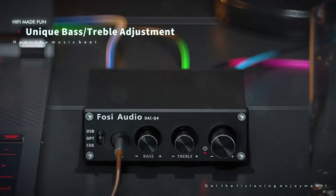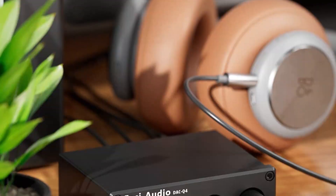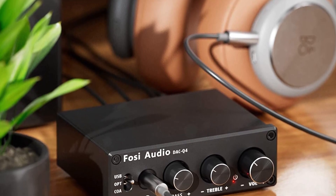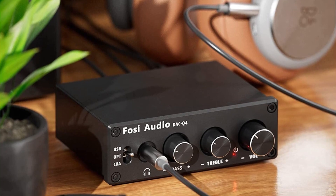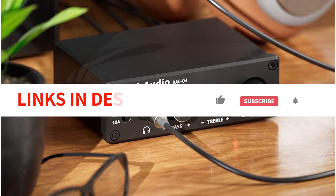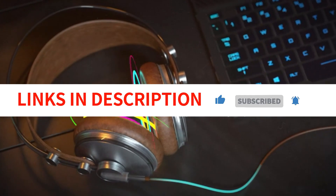The Q4 is housed in a mini full metallic shell, ensuring durability and high-quality performance. It supports bit-perfect 24-bit at 192kHz with low jitter, and has an output protection circuit that keeps your expensive audio system safe. Overall, the FOSI Audio Q4 Headphone Amplifier is a great choice for those seeking a compact, versatile, and high-quality headphone amplifier.